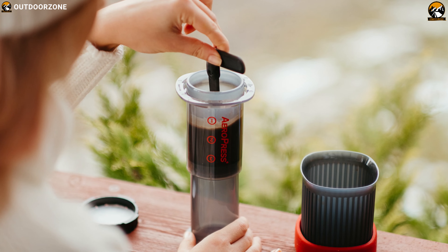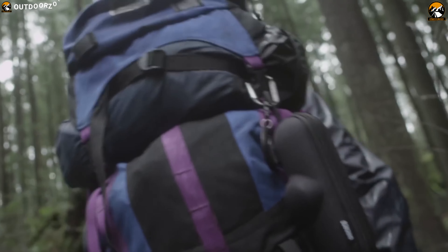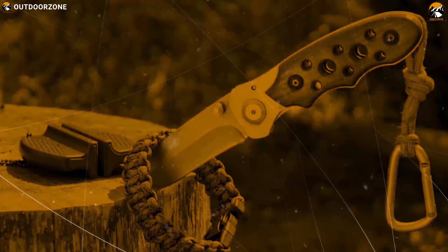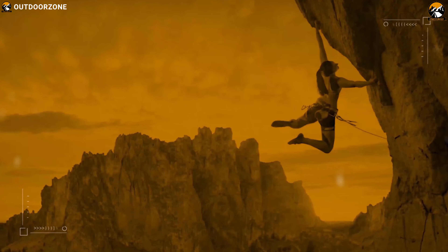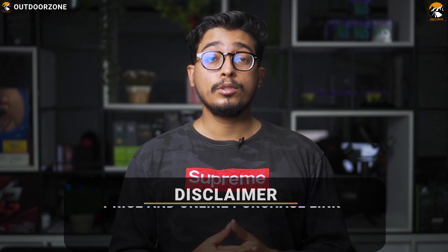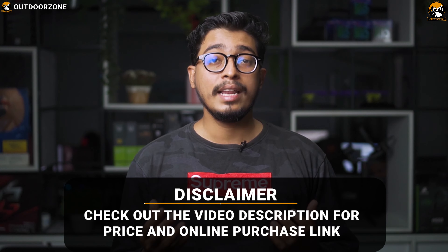We have listed down the 5 best coffee makers that you can pack up and take with you on your next camping trip. Check the video description for the links of the products. Since we are a new channel, don't forget to subscribe, as it will help us grow. Now let's enjoy the video.